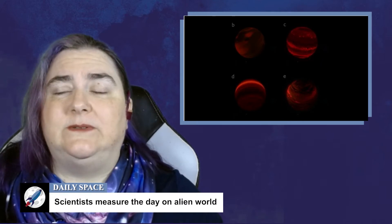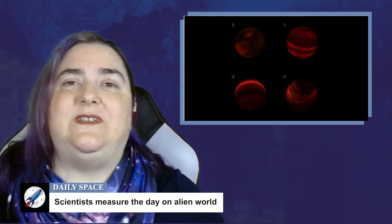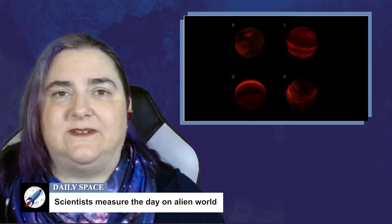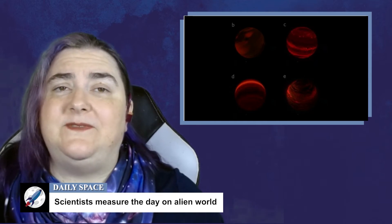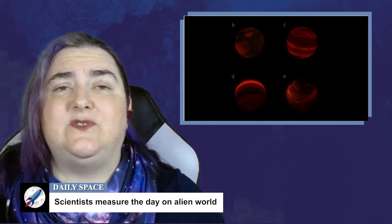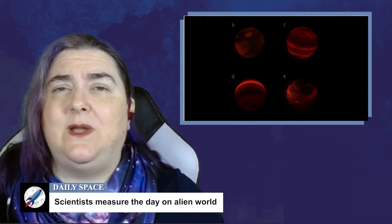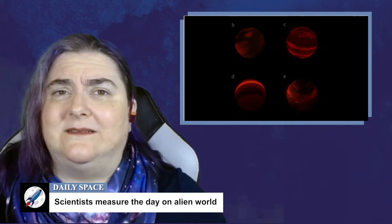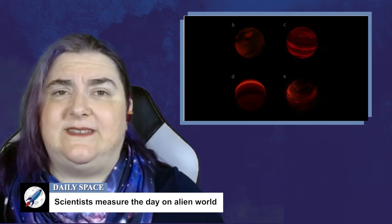With a rotating globe — a planet — you get red shifting from one side and blue shifting from the other, and the light from specific spectral lines is spread out over more colors. For the two worlds they could measure, they clocked rotations at 10.1 and 15.1 kilometers a second. For comparison, Jupiter rotates at 12.7 kilometers a second. Without knowing exactly how big the planets are, we can't know the exact day lengths, but we'll get there, and this is awesome. This work will appear in the Astrophysical Journal, and was led by Jason Wang.